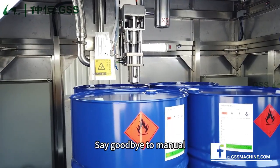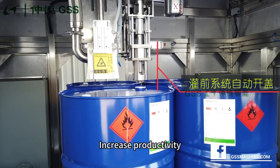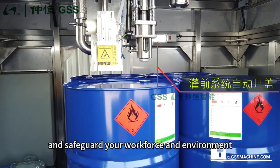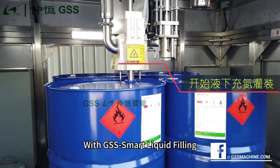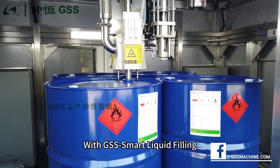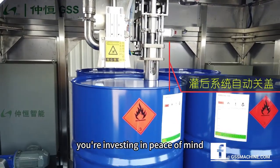Say goodbye to manual errors and hello to streamlined operations. Increase productivity and safeguard your workforce and environment simultaneously. With GSS Smart Liquid Filling, you're not just upgrading your processes, you're investing in peace of mind.